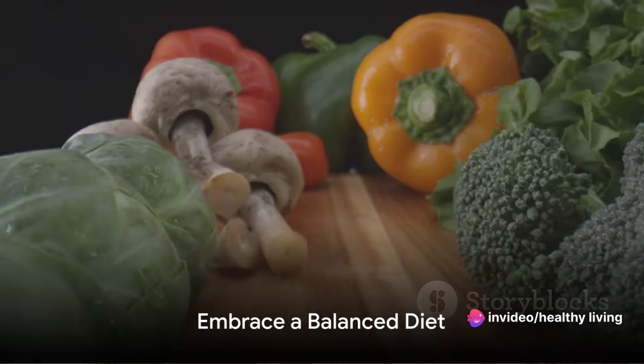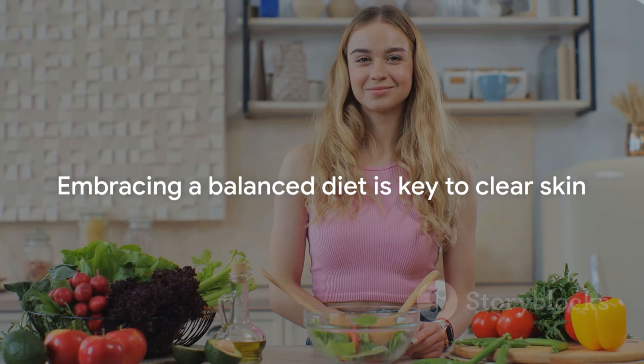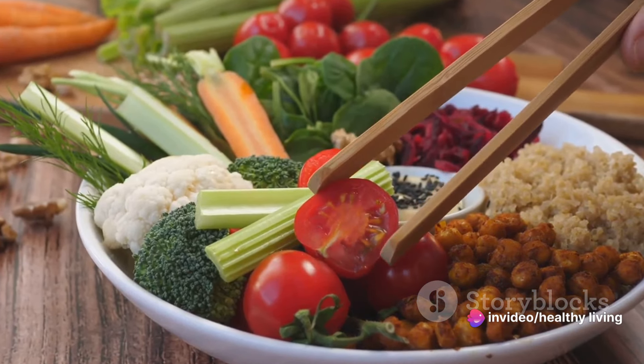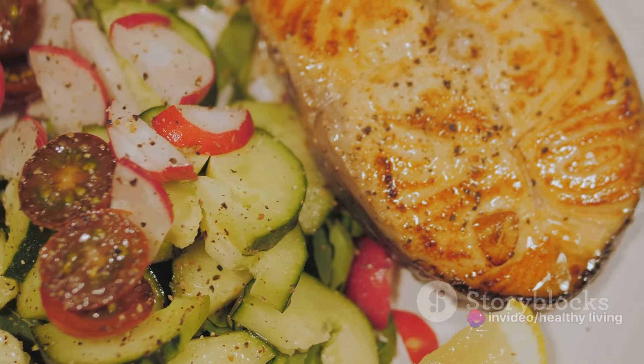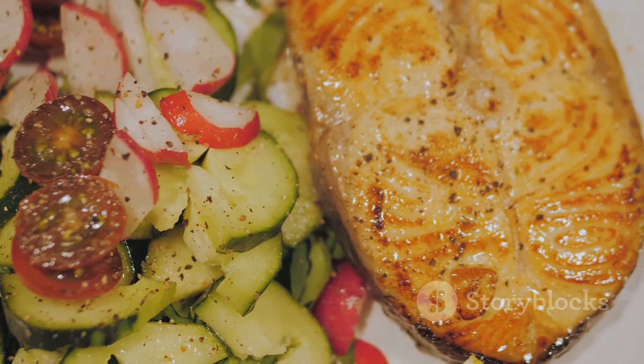The journey to clear skin begins in your kitchen. Embracing a balanced diet is a fundamental step towards achieving that radiant, pimple-free skin you've always desired. It's not just about cutting out junk food, but about enriching your diet with foods rich in vital nutrients. Think of fruits, vegetables, lean proteins, and whole grains. These foods are packed with essential vitamins and minerals like A, C, E, and zinc, all of which play a significant role in promoting healthy skin.